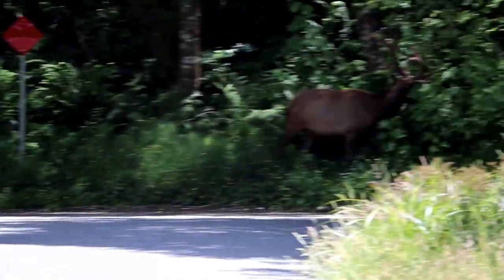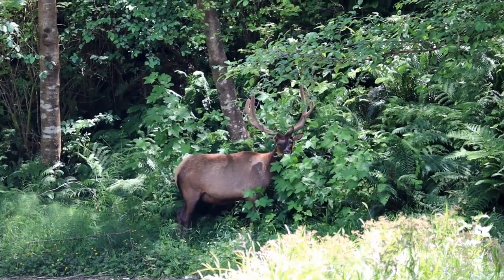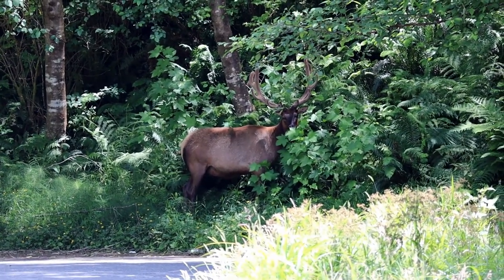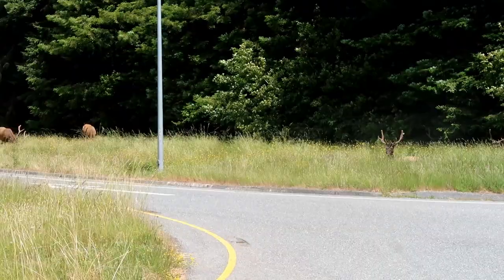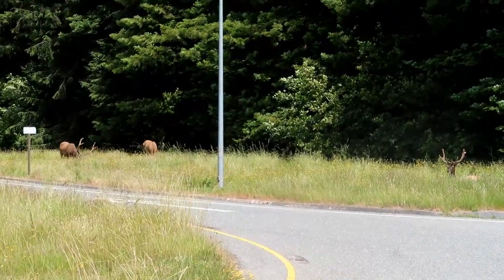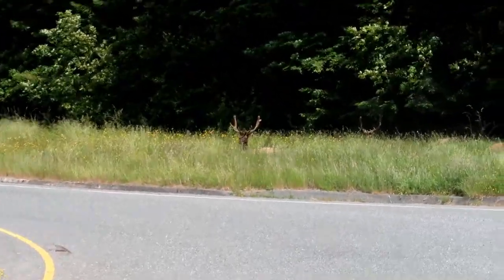There's one over there, right off the side of the road. Look at him! Hi, buddy. You stay over there, okay? Thanks. We found elk on the side of the freeway in the Redwoods. There's a bunch of them.